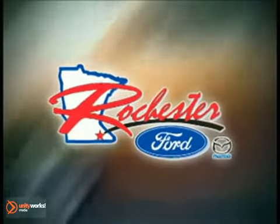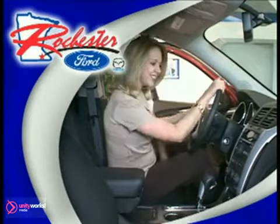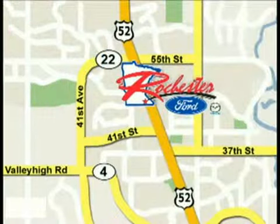At Rochester Ford Mazda, we're all about service and selection. We'll do everything we can to help you drive away the vehicle that's right for you. Call today to schedule a test drive or stop on by. We are conveniently located between 41st Street and 55th Street NW on Highway 52 North in Rochester.